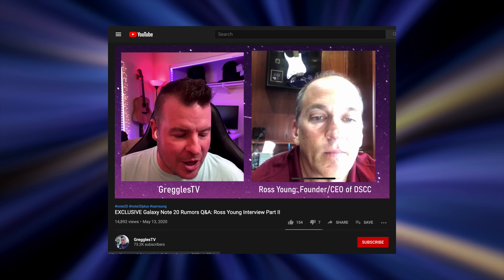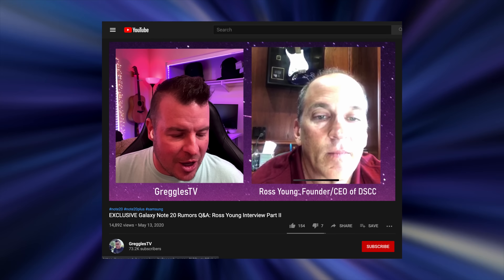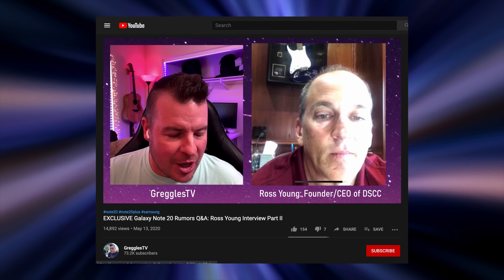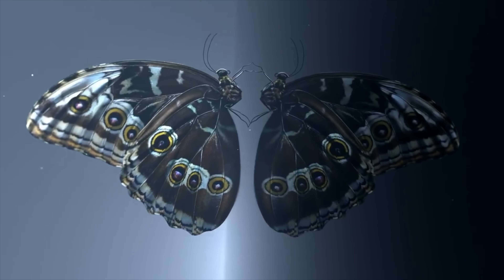Also, Ross Young has recently revealed more secrets regarding the Note 20. He actually gave a full interview to Greggles TV — shout out to his channel, you can check out the whole thing, the link is in the description. He basically talks about several key Galaxy Note 20 features.